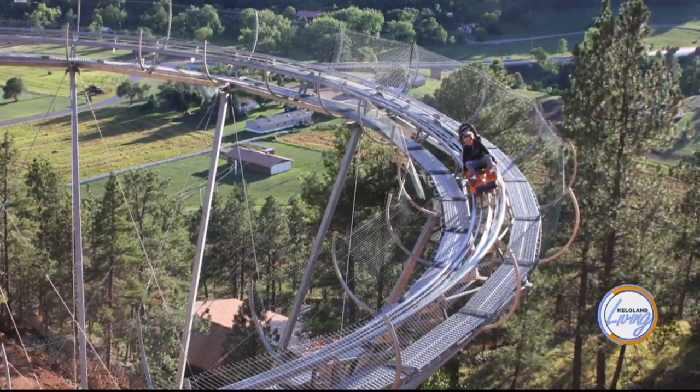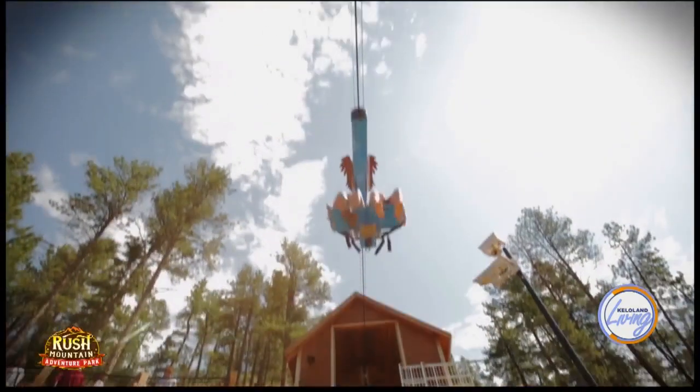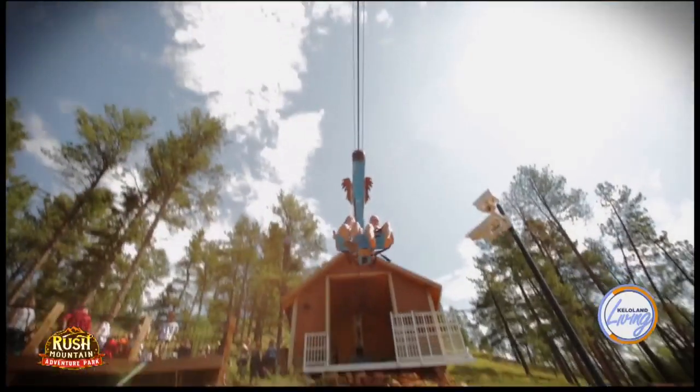Tom, so we've heard about the mountain coaster and the Gunslinger — what else do you have to offer here? We have the Soaring Eagle Zip Ride. On that you sit down, it takes you down the hill 630 feet at 31 miles per hour, and then it reverses and pulls you back up the hill at 24 miles per hour, returning you to where you started, so there's no walking up the hills.